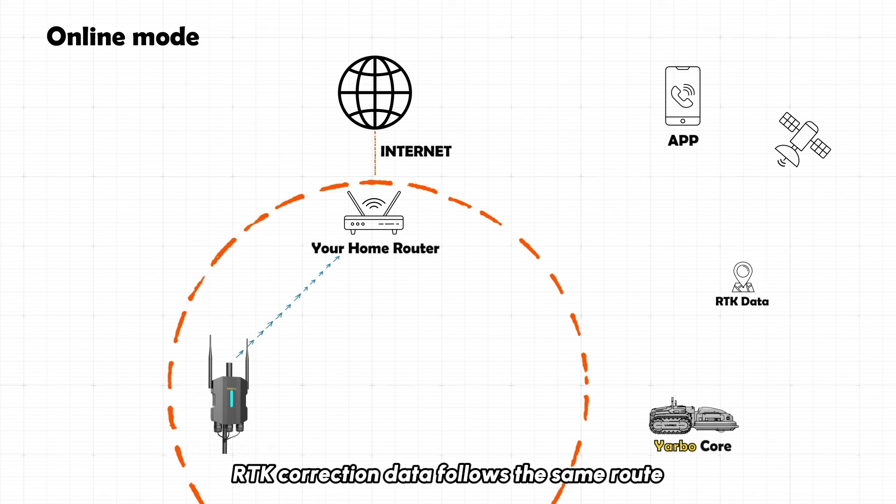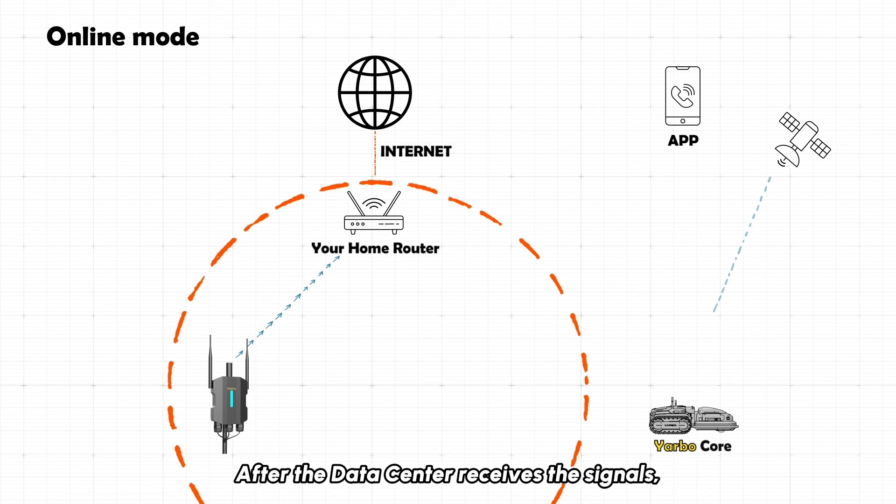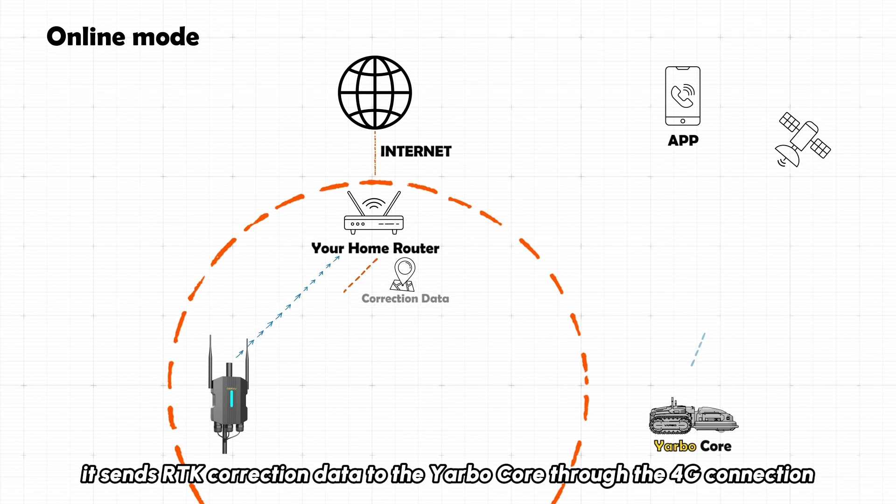RTK correction data follows the same route. After the data center receives GPS signals, it sends the RTK correction data to the YARBO core through the 4G connection.